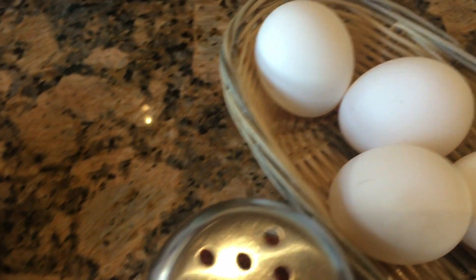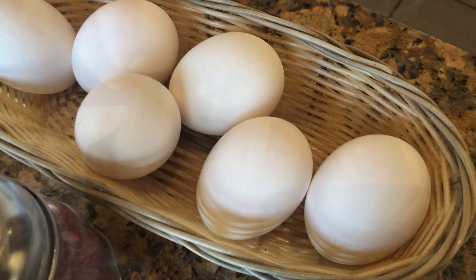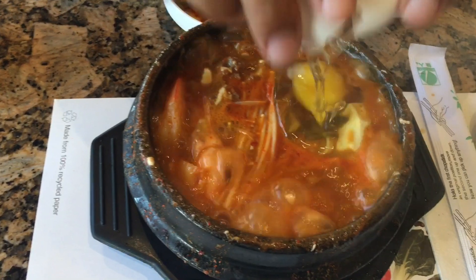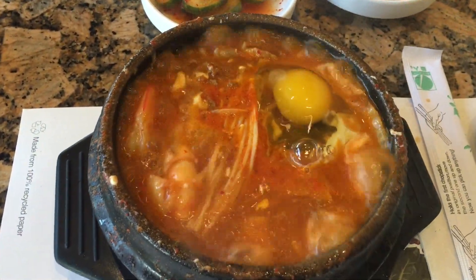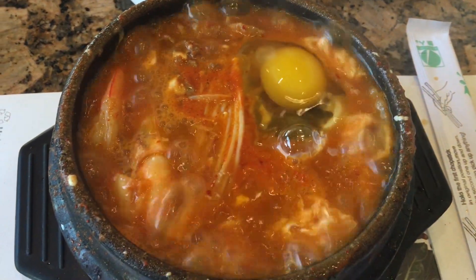We were also given some raw egg to put in our spicy boiling soup. Once my boiling hot tofu arrived, I need to crack open an egg so we could start the cooking process of the egg. And this is optional.